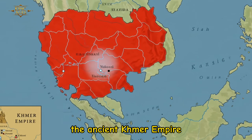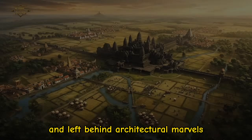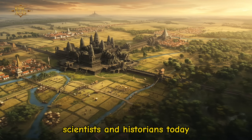The ancient Khmer Empire, at its height between the 9th and 15th centuries, ruled much of Southeast Asia and left behind architectural marvels that continue to puzzle engineers, scientists, and historians today.